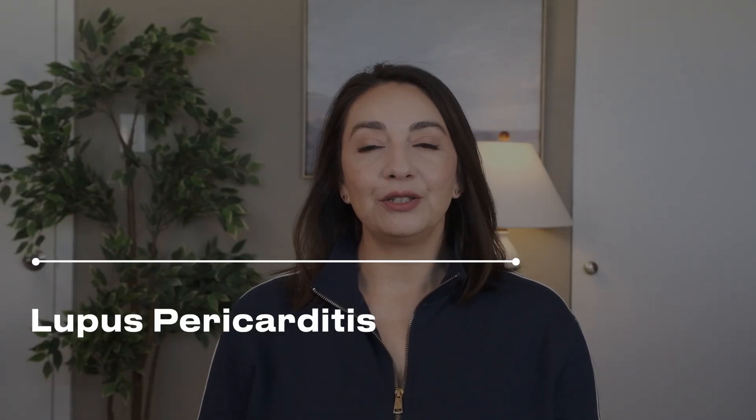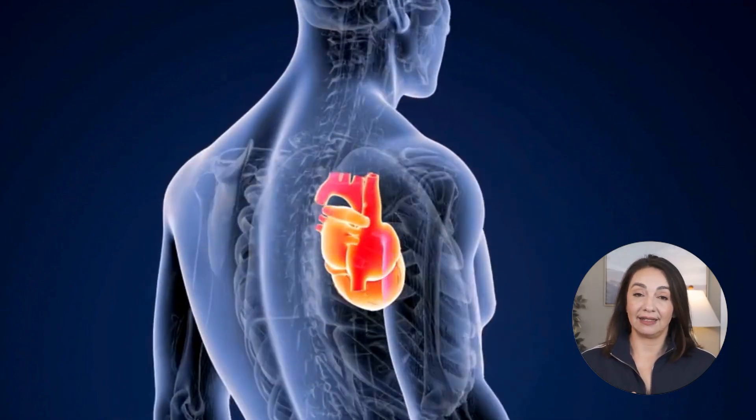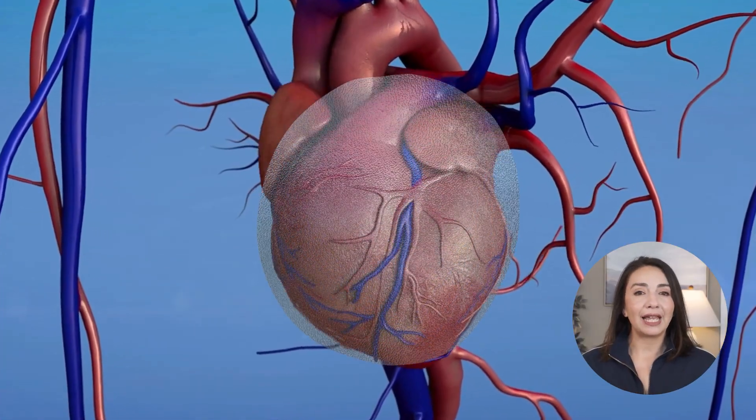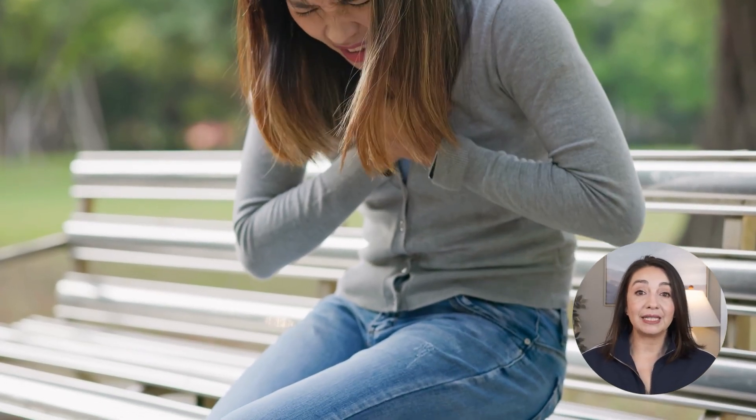Let's start with the most common lupus heart issue: pericarditis. The pericardium is the thin tissue sac the heart sits in. This thin sac covers the entire heart and can become inflamed for a number of reasons, lupus being one of them. Lupus pericarditis can result in chest pain in the middle of the chest that can worsen or change based on position or taking a deep breath. Pericarditis will usually appear along with other lupus symptoms — joint pain, rashes, or other blood tests showing high lupus inflammation.